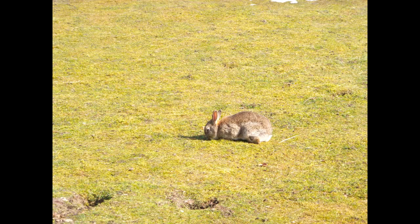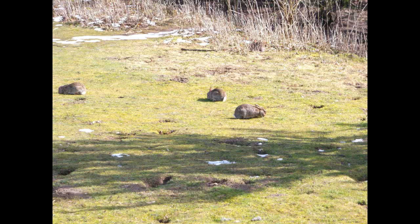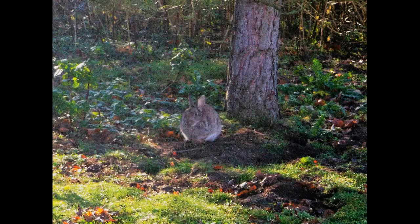In Britain, the rabbit was introduced in the 12th century by the Normans. It was introduced for their meat and their fur, but their populations got out of control. It's now very common in the UK, especially in dry areas with very soft soil to burrow in.